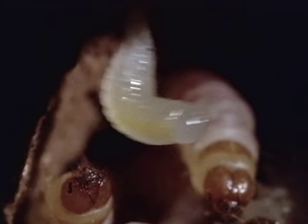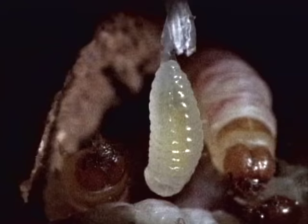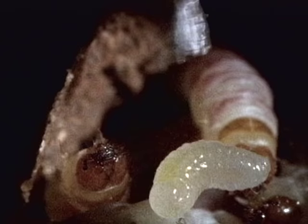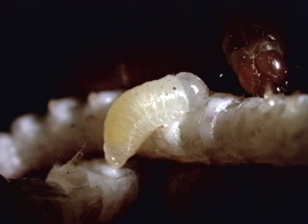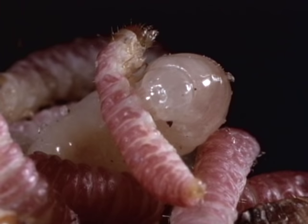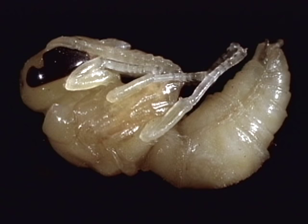Soon it will tumble into the stock of fresh food that its parent has provided. And when it does, it begins immediately to feed. In just a few days of relentless eating, it has devoured every caterpillar in the cell. Soon it becomes a near-replica of the adult wasp, needing only wings before it leaves.